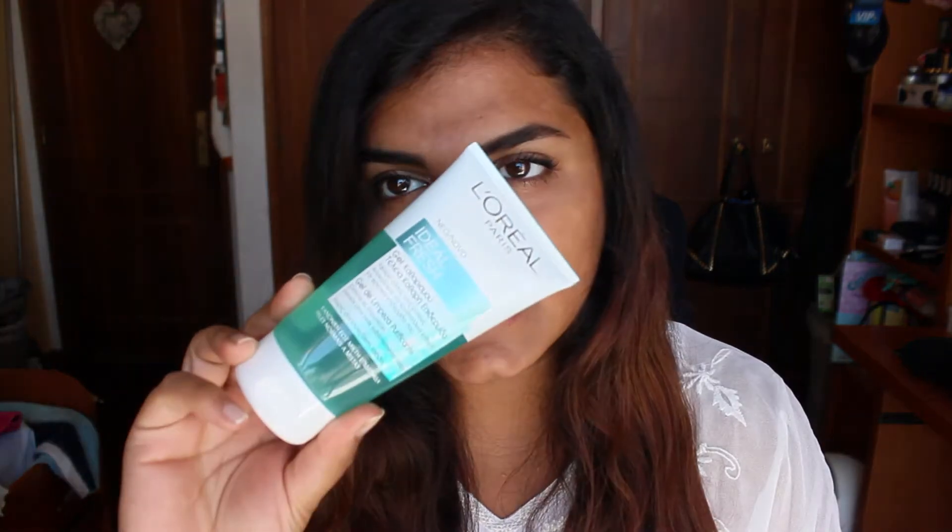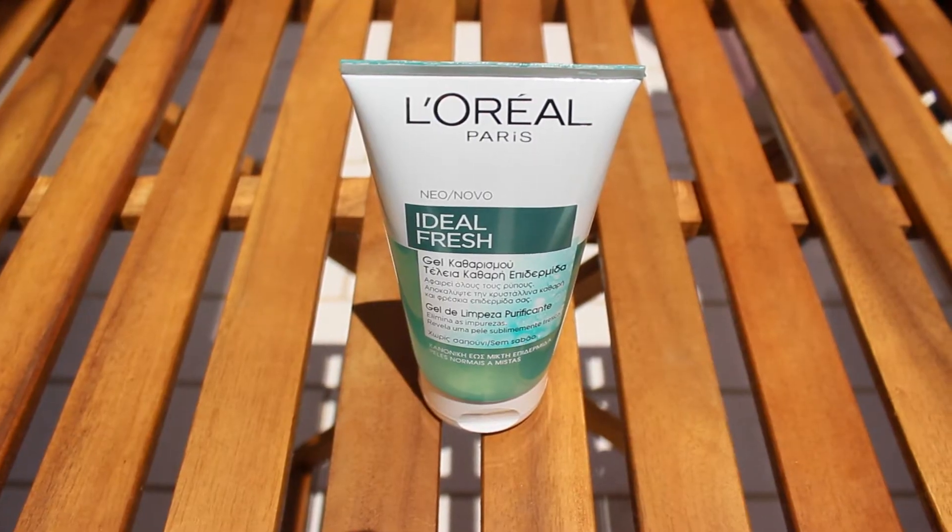The first thing I have here is a skincare product for my face, and it is this thing right here. This is the L'Oreal Purifying Cleansing Gel, and this is for normal to combination skin. This thing has been amazing for my face — I have been feeling like my skin just feels so fresh and so smooth. I love it!